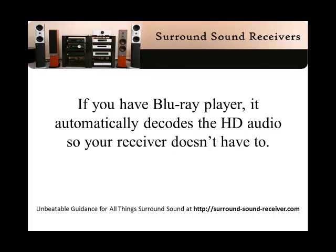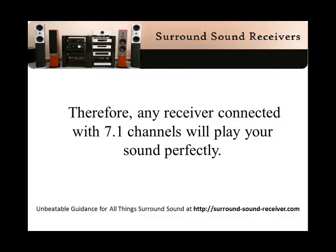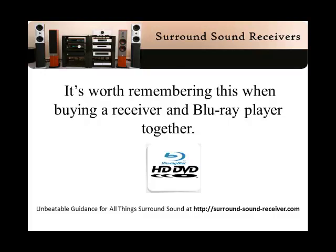If you have a Blu-ray player, it automatically decodes the HD audio so your receiver doesn't have to. This is very good, as any receiver connected with 7.1 channels will play your sound perfectly. It's worth remembering this when buying a receiver and a Blu-ray player together.